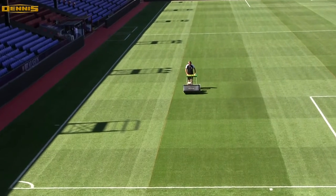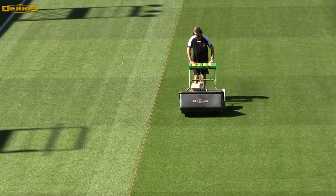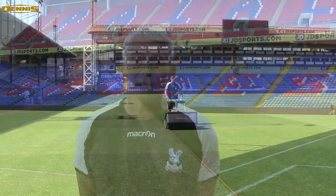We have a Deso pitch here at the stadium. At the training ground we have three areas that the team use, split up into three pitches with training areas next to them. There are two fibre sand areas that the first team use and a sand ameliorated area that the under-21s use. Our academy site is predominantly the indigenous root zone that's already there.